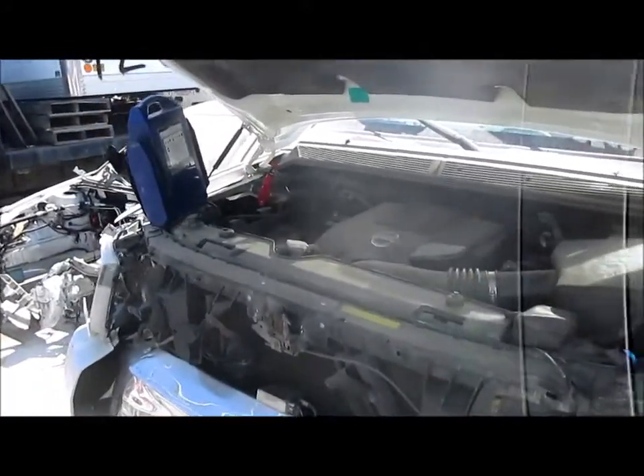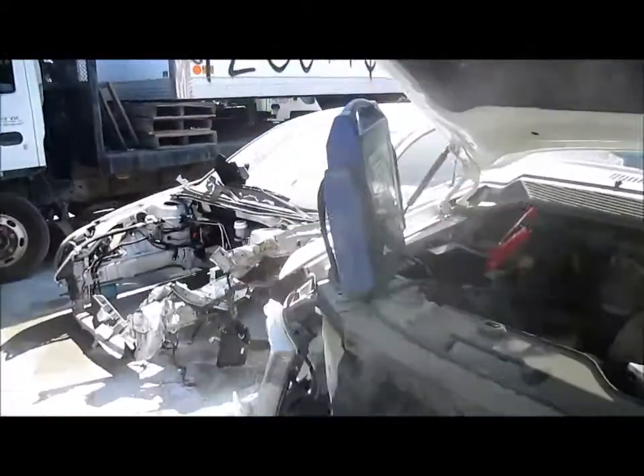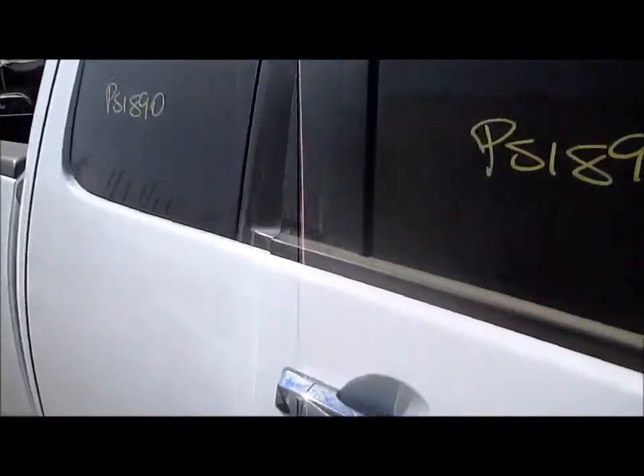It turns good and has been electric tested as we take a look around the vehicle. Good passenger doors.